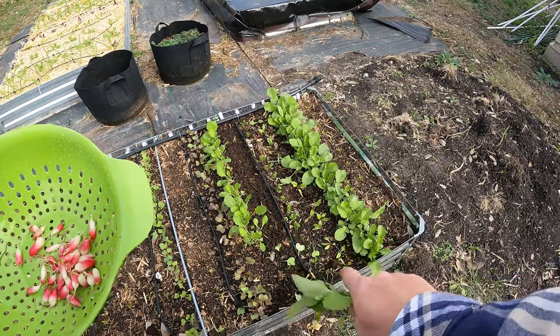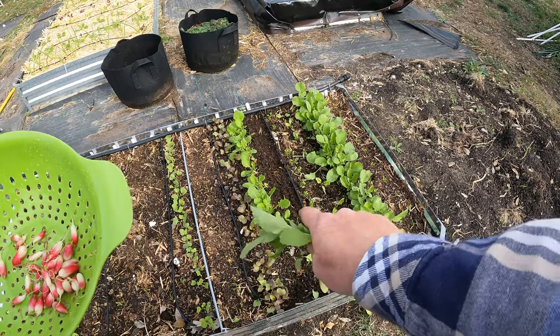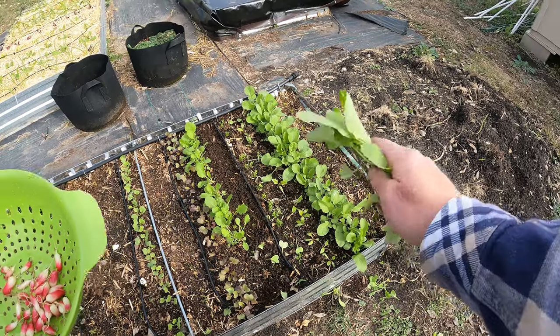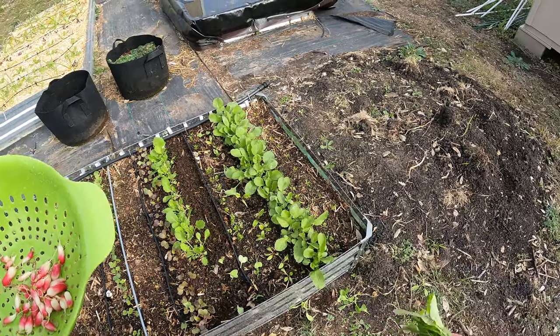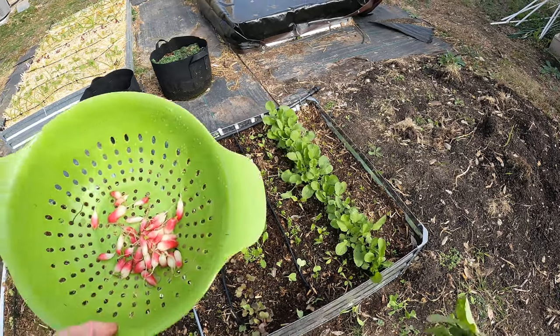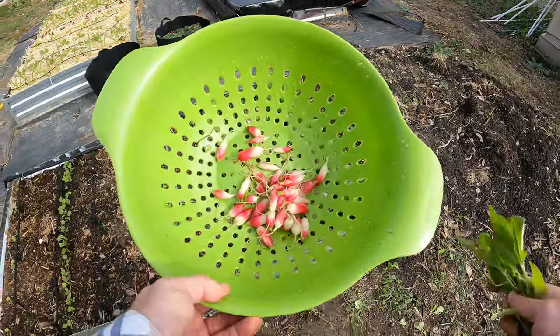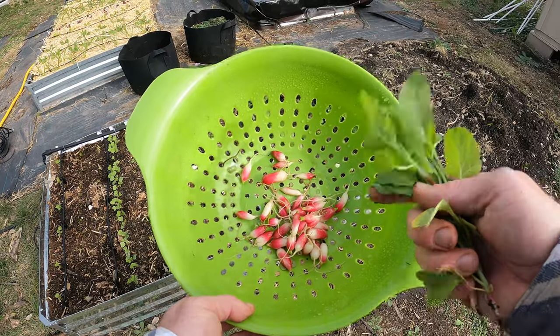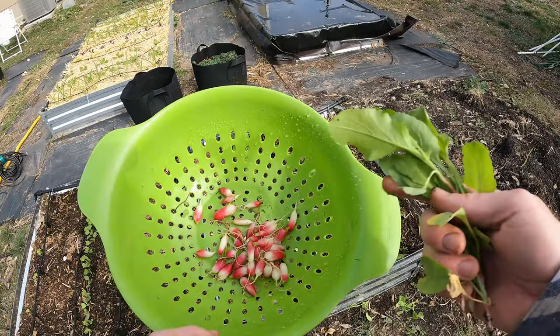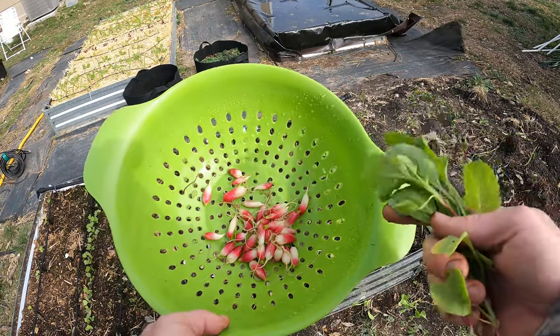I'm going to come through and thin out some of these plants a little more, especially these turnips. I've got some carrots here that need to be thinned out as well. In the next couple days I'll bring you guys back. I should be able to make a video in the next week or so on these cherry bell radishes. Thanks for watching everyone — if you like this kind of content please subscribe and hit that bell notification for future video updates. I will see you on the next video. Now you guys try to escape the daily grind.